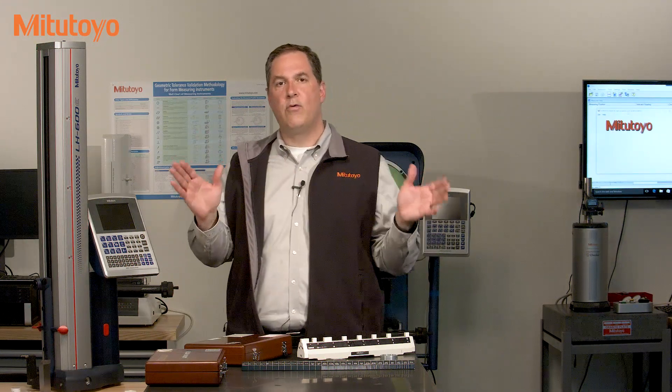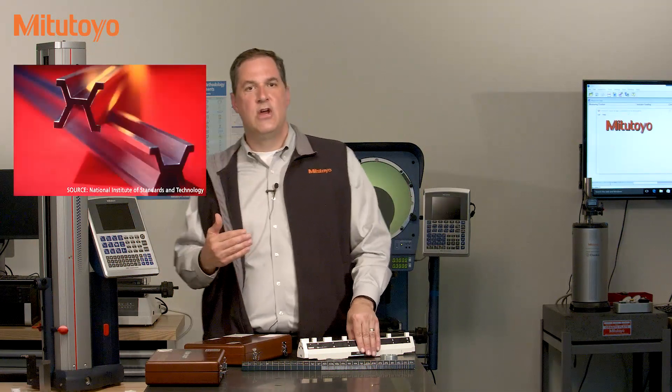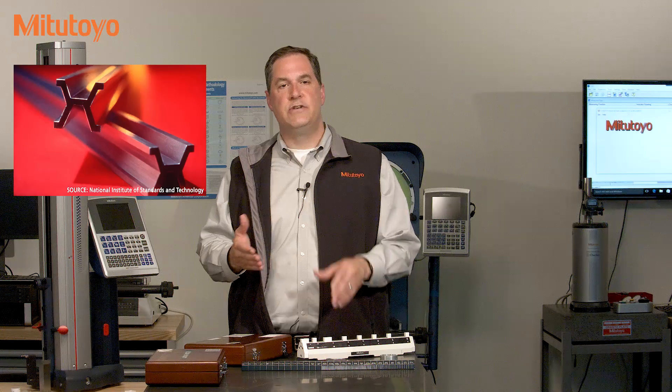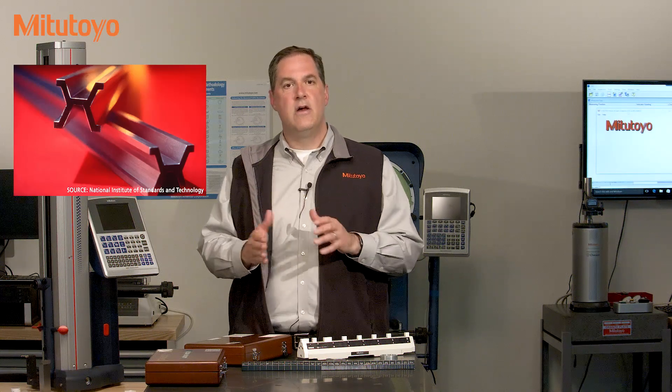These bars were sent all around the world. In the United States, we had meter bar number 27, which was used to disseminate length traceability across our country. Our meter bar number 27 is in a museum now. We don't use it anymore. As technology advanced, the world needed something better than passing around metal bars.